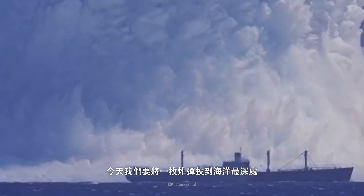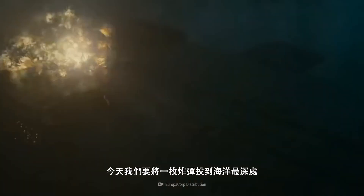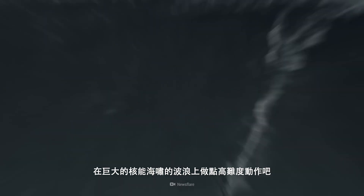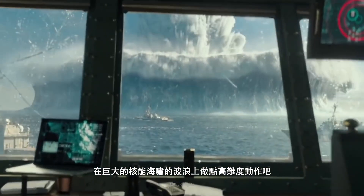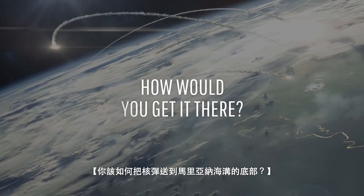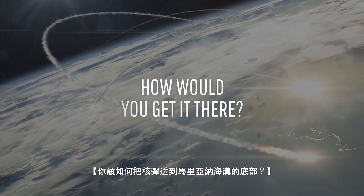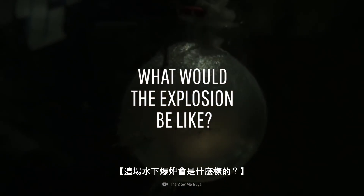Today, we're dropping a big bomb into the deepest part of the ocean. So grab a surfboard and get ready to hang ten on the waves of a massive nuclear tsunami. How would you deliver a nuke to the bottom of the Mariana Trench? What would this underwater explosion be like?